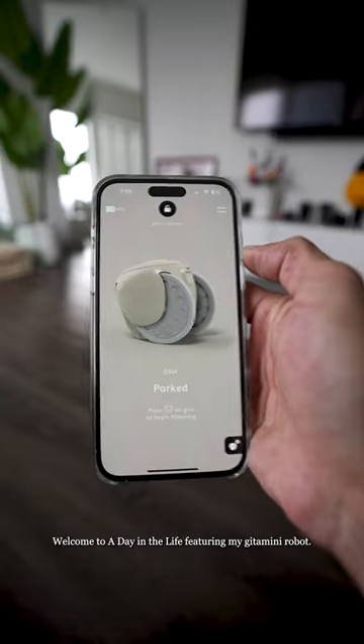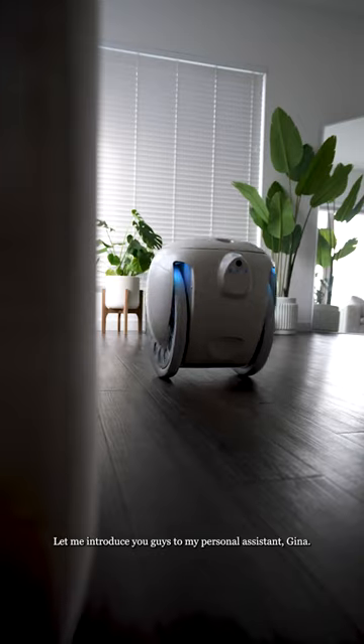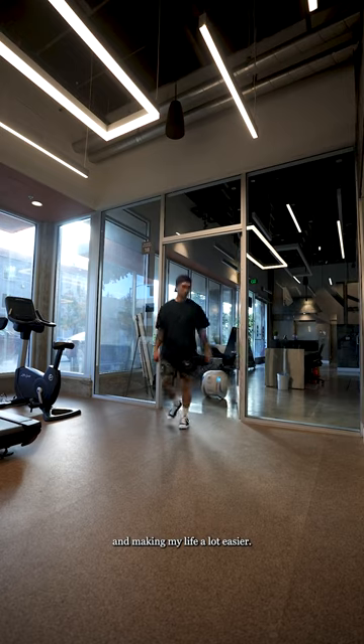Welcome to a day in the life featuring my Gita mini robot. Let me introduce you guys to my personal assistant, Gina. She's been helping me carry out my everyday activities and making my life a lot easier.